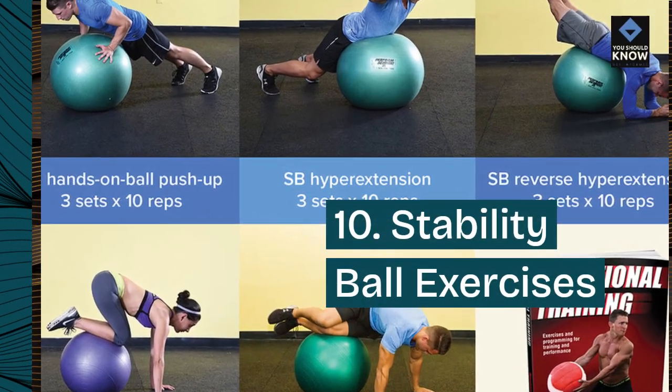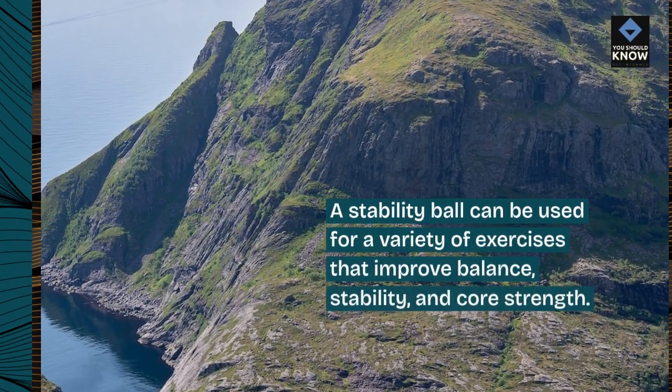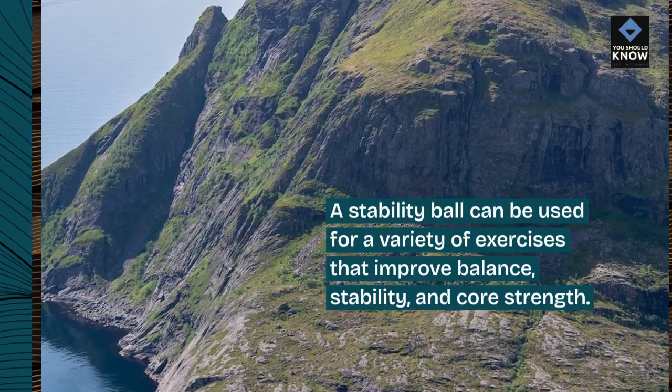10. Stability Ball Exercises. A stability ball can be used for a variety of exercises that improve balance, stability, and core strength.